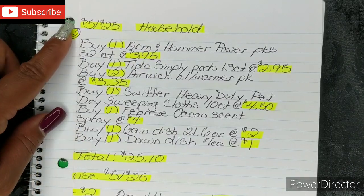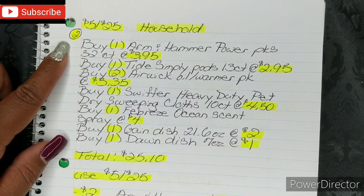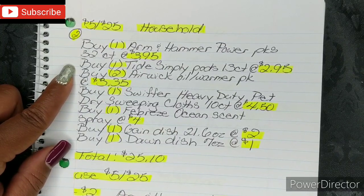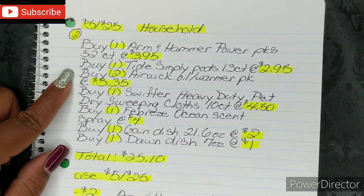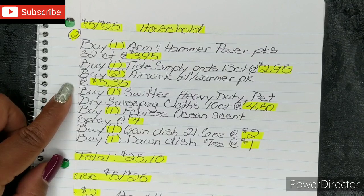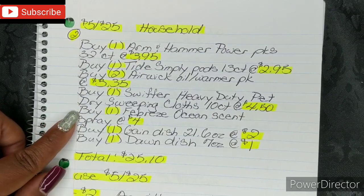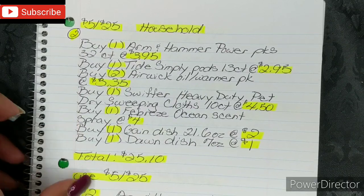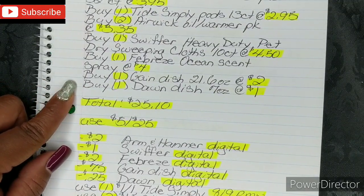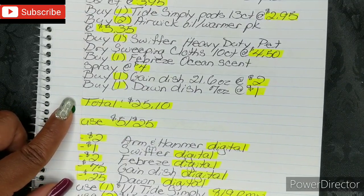Here is breakdown number 2, also for the $5 off $25, and this one is for household. You're gonna buy 1 Arm & Hammer Power Packs 32-count bag at $3.95. You're gonna buy 1 Tide Simply Pods 13-count bag at $2.95. You're gonna buy 2 Airwick Oil Warmer Packs (both in one package) at $3.35. You're gonna buy 1 Swiffer Heavy Duty Pet Dry Sweeping Cloths 10-count at $4.50. You're gonna buy 1 Febreze Ocean Scent Spray at $4. You're gonna buy 1 Gain Dish Liquid 21.6 oz at $2. You're gonna buy 1 Dawn Dish Liquid 7 oz bottle at $1. That brings your total to $25.10.